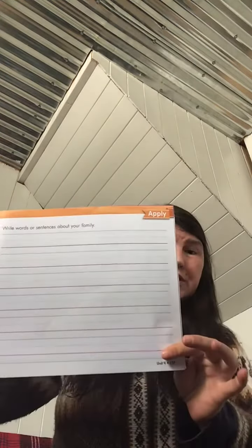Hi boys and girls. We're almost done with our handwriting book. Today you're going to be doing pages 126 and 127.